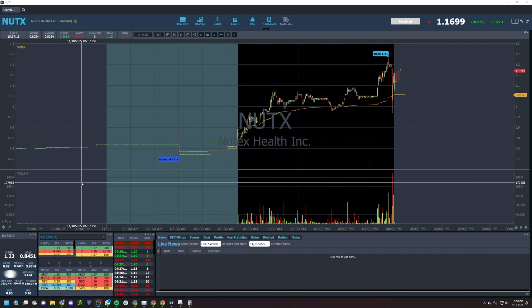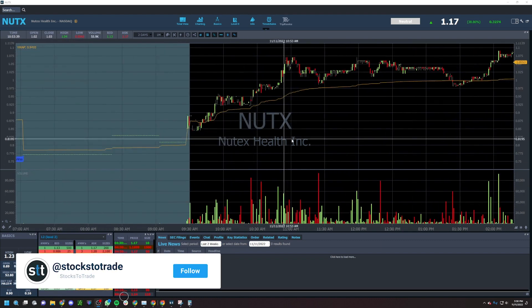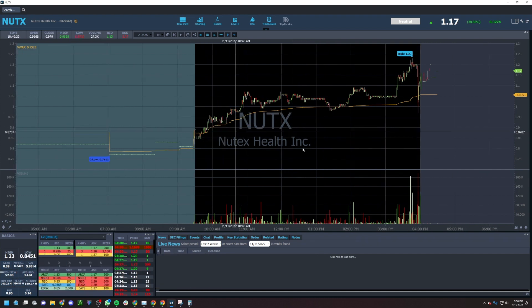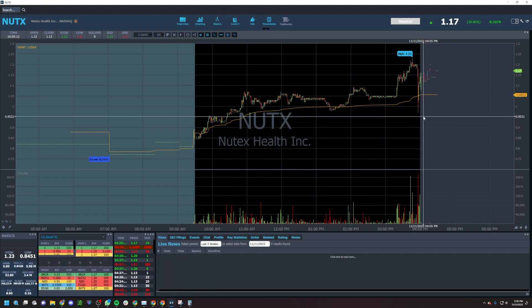Today was a great day for me, honestly. Great day in the market, mainly thanks to NUTX. So I figured I'd just recap this trade and kind of go a little bit more in depth as to what I was looking at. That was my main trade of the day, and I was pretty busy throughout the day, so I was actually riding this one all day long.